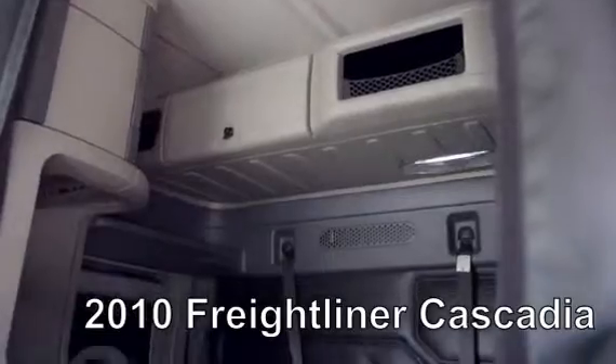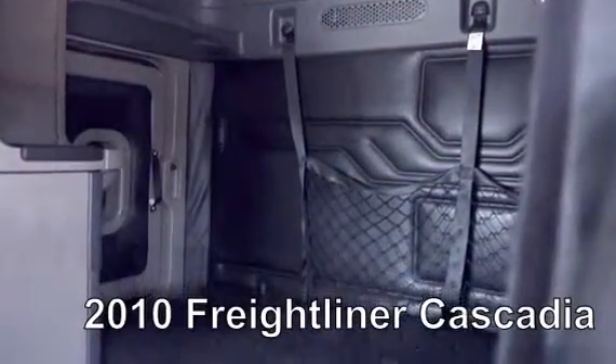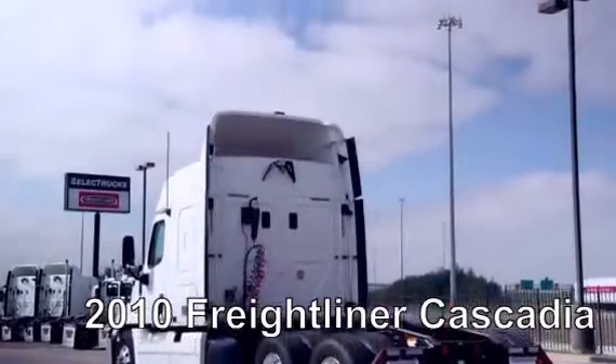Let's talk about the interior, which is loaded up with extras. Air ride driver's seat for ultimate comfort on the long haul, power windows and mirrors, AM-FM CD player, lots of storage, and a new mattress.